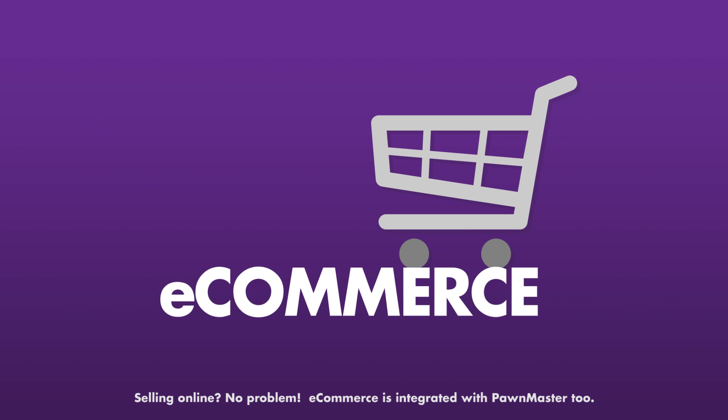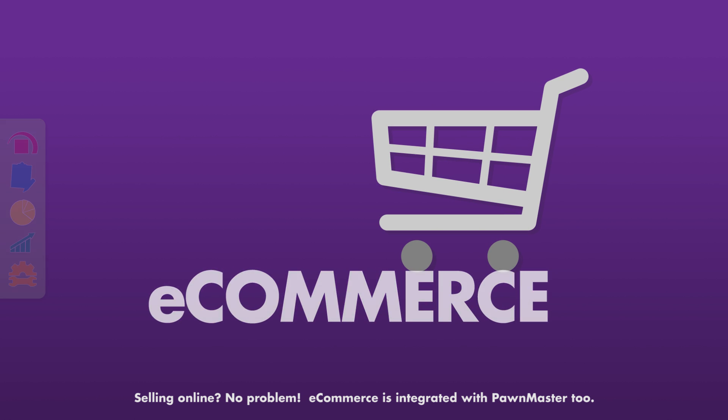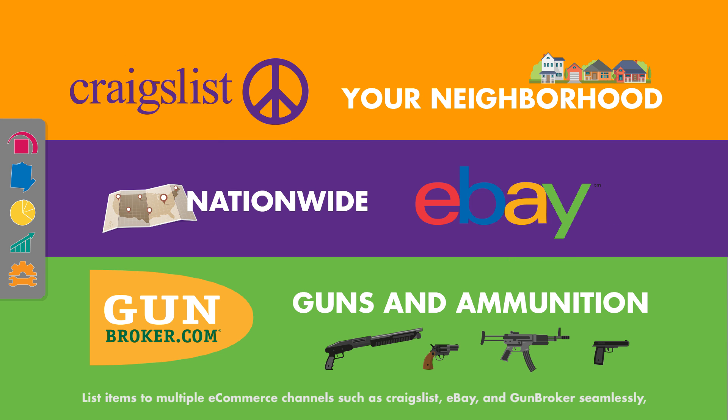Selling online? No problem! E-commerce is integrated with PondMaster, too. List items to multiple e-commerce channels such as Craigslist, eBay, and Gun Broker seamlessly and manage it all within your POS system. Yes, that includes tracking, shipping, and PayPal fees, too.